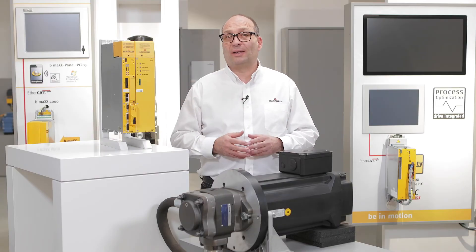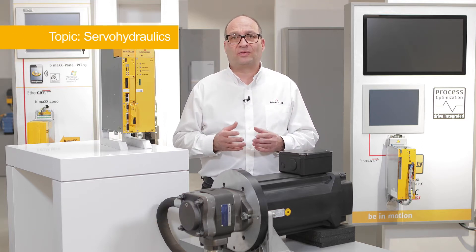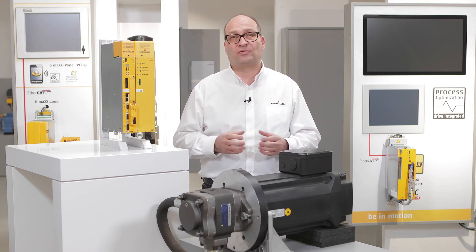Welcome to Baumüller. My name is Matthias Betz. In this video you will find out what a servo-hydraulic drive system is and why our mechanical engineering customers welcome new machines equipped with servo-hydraulics.